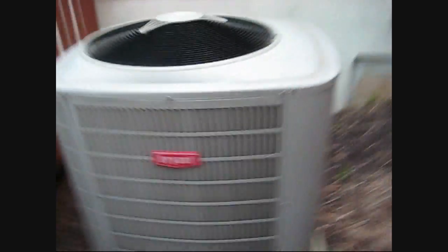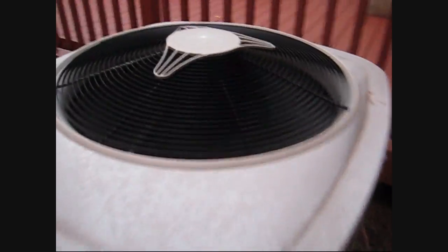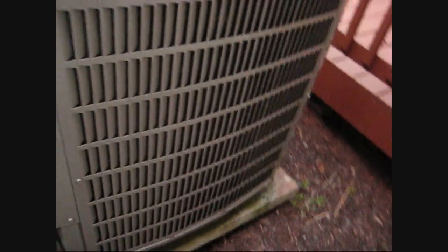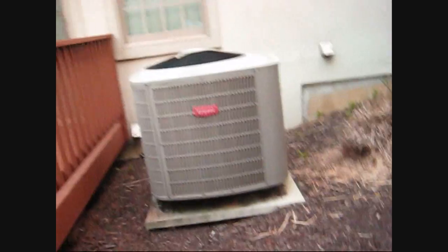Air conditioners, or heat pumps, seem to be dying left and right in this neighborhood. That is a big-ass spider. Really nice unit — it's a little weather-beaten, but good install. Yeah, that is amazingly quiet.